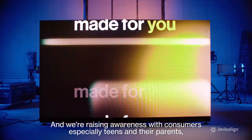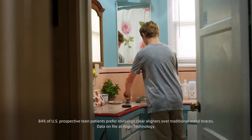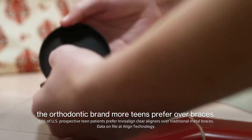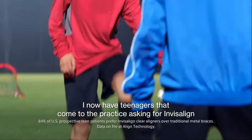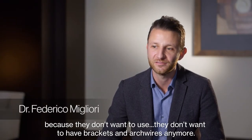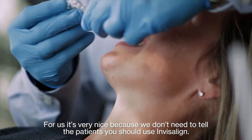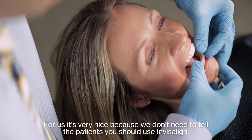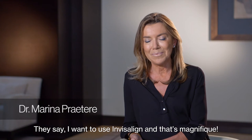And we're raising awareness with consumers, especially teens and their parents, to ensure they ask for Invisalign — the orthodontic brand more teens prefer over braces. I now have teenagers that come to the practice asking for Invisalign, because they don't want to have brackets and archwires anymore. For us it's very nice, because we don't need to tell the patients you should use Invisalign. They say, I want to use Invisalign, and that's magnificent.